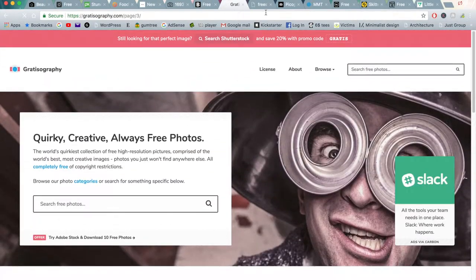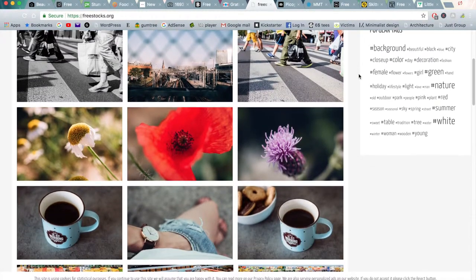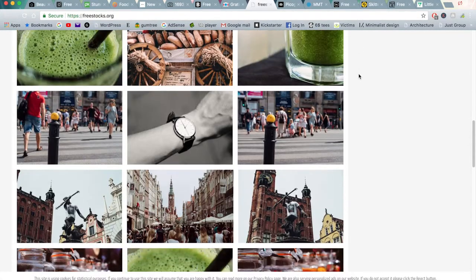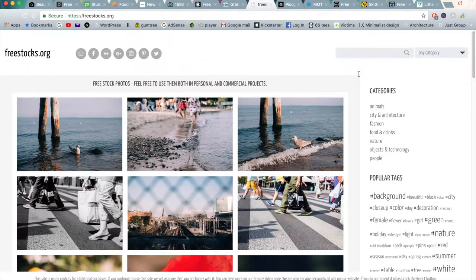Moving on to the next website is freestocks.org. As I was saying before, a lot of these websites towards the end of the list are very similar to Unsplash. They have a really nice collection of photographs but the communities aren't as big. Here you have more beginner slash intermediate types of photography that you may find on Flickr, but instead people have uploaded these photos to share. I'd recommend checking out their privacy policy just to confirm as well.